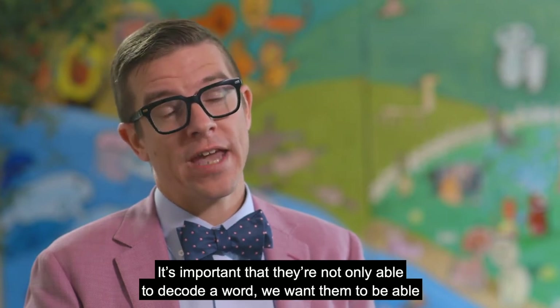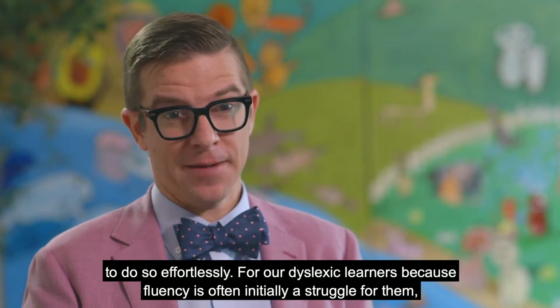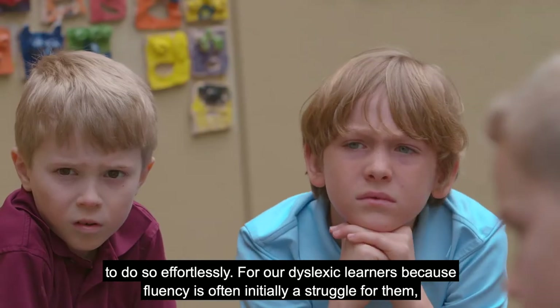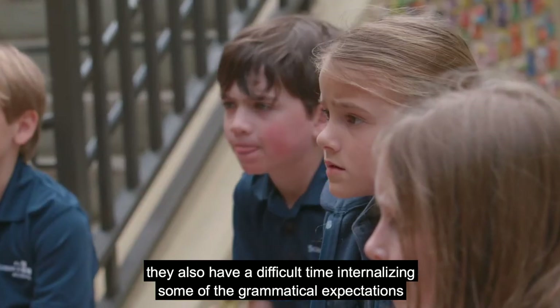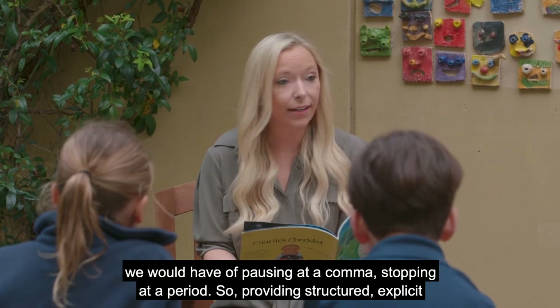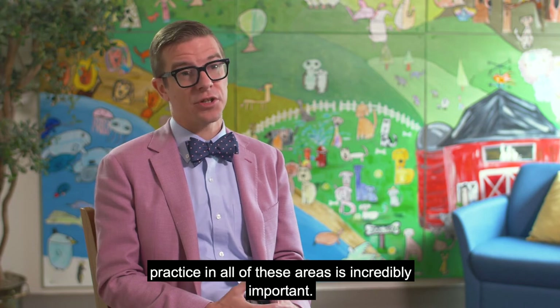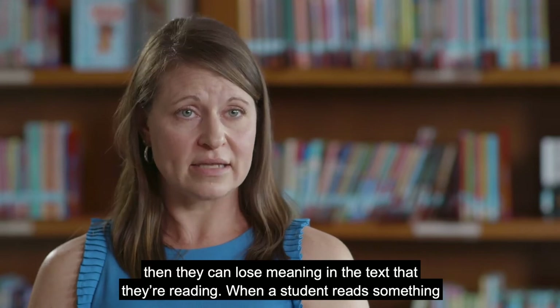It's important that they're not only able to decode a word — we want them to be able to do so effortlessly. For our dyslexic learners, because fluency is often initially a struggle, they also have a difficult time internalizing some of the grammatical expectations we would have, like pausing at a comma or stopping at a period. So providing structured, explicit practice in all of these areas is incredibly important. Many times a student works so hard to decode that they're not as fluent a reader, and then they can lose meaning in the text that they're reading.